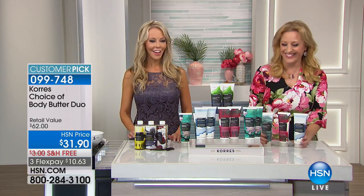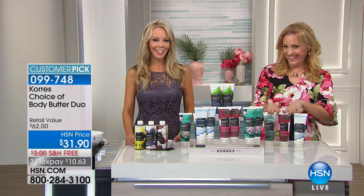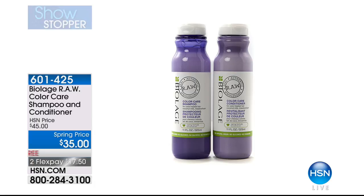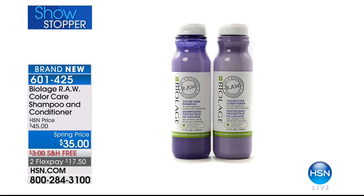Thank you — we're confused about everything! Coming up in this show: Biolage RAW, which is the color care shampoo and conditioner. The very first time it's been on air — it is brand new. We're taking $10 off for a spring price. You're getting a full-size shampoo, full-size conditioner, free shipping and handling at $17.50. This is color care — so for those of you who color your hair, this is going to be the product you want. 601-425 coming up in this hour.